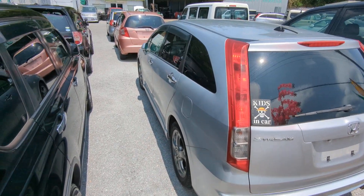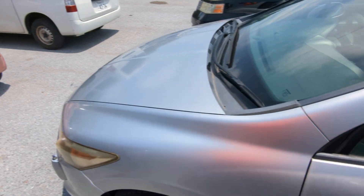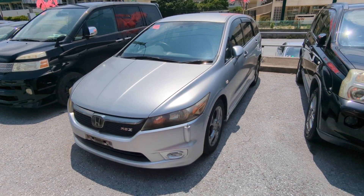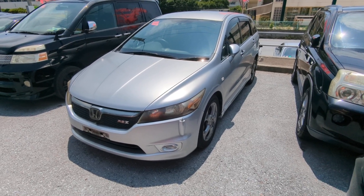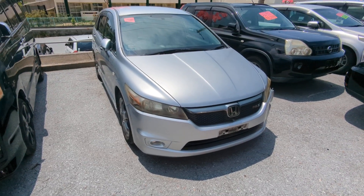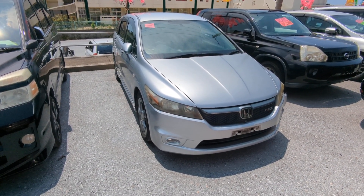This Honda Stream is a 7-passenger vehicle in the 500 Series category — the mid-sized category. Road tax per year is going to be 7,500 yen, which is about $50 with the current exchange rate. Road tax is due every April-May time frame, so we're going to take care of the new 2024 road tax for you. Then you won't have to worry about that for another year.